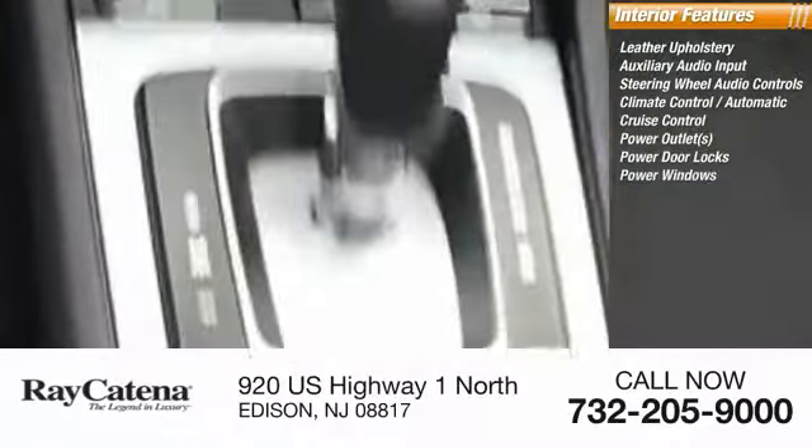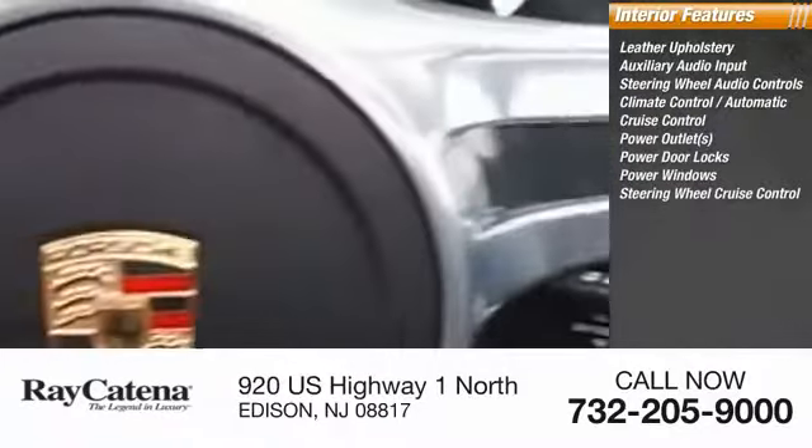Power door locks, power windows, steering wheel cruise control, and USB connection. This beauty will make even your house keys jealous — drive it today.